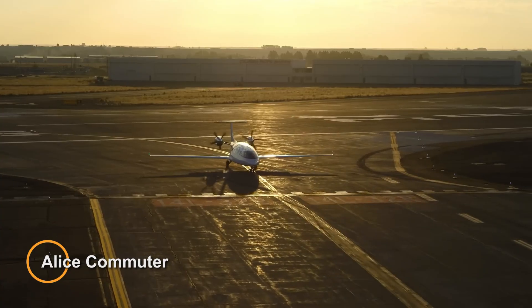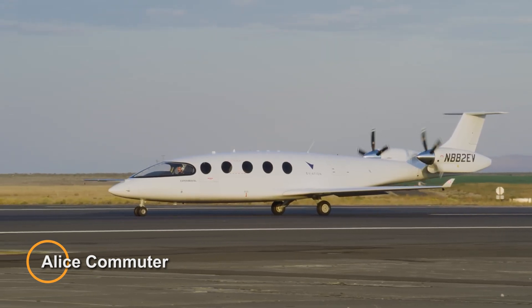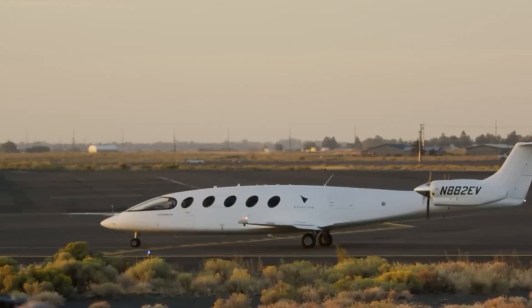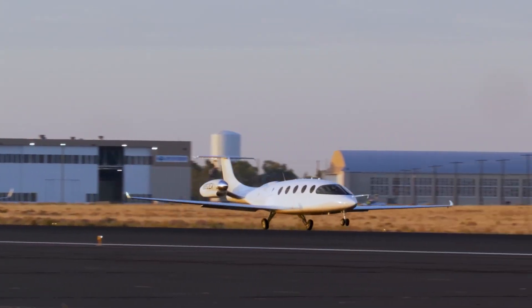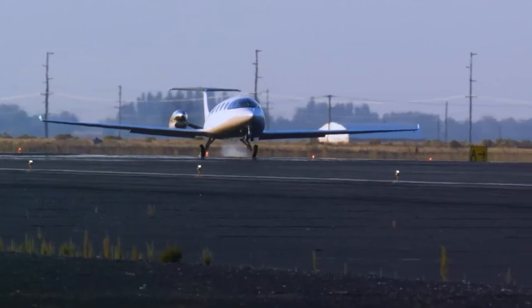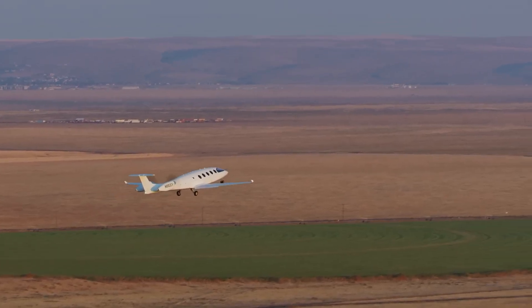The Alice Commuter is a revolutionary all-electric commuter aircraft designed by Eviation Aircraft, boasting a sleek and futuristic design. It is powered entirely by electricity, utilizing cutting-edge battery technology to achieve emissions-free flight.